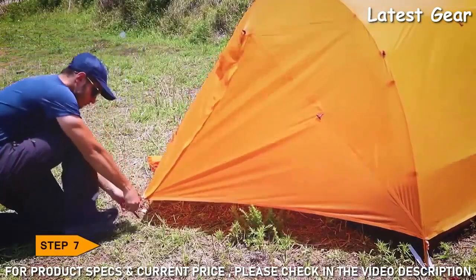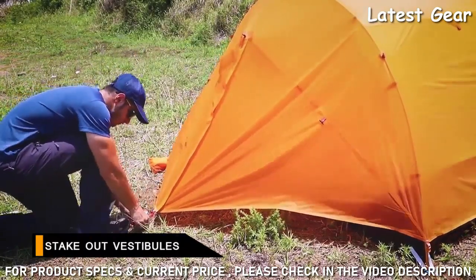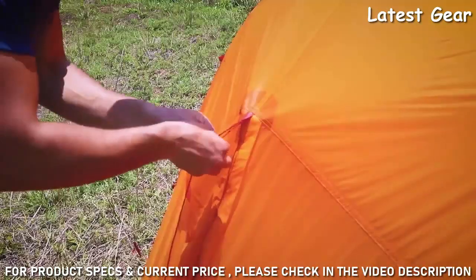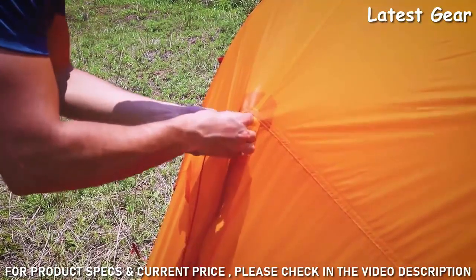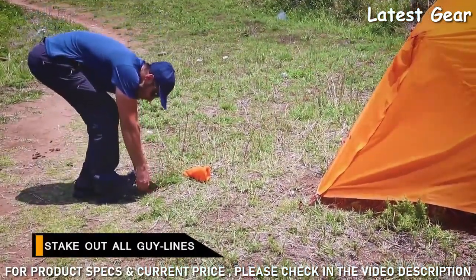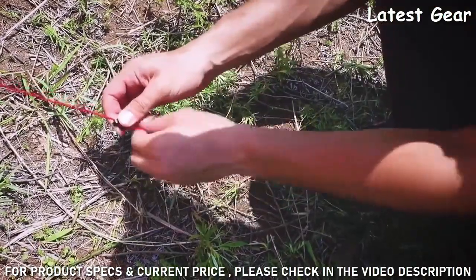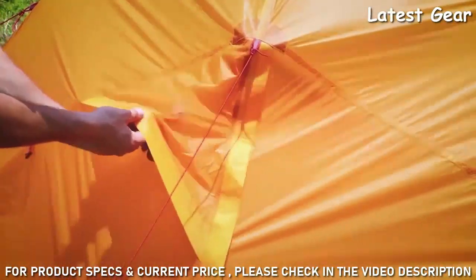Stake out the stakes. Attach guy lines to the guy-out loops. Stake out all guy lines. Finally, adjust the vent.